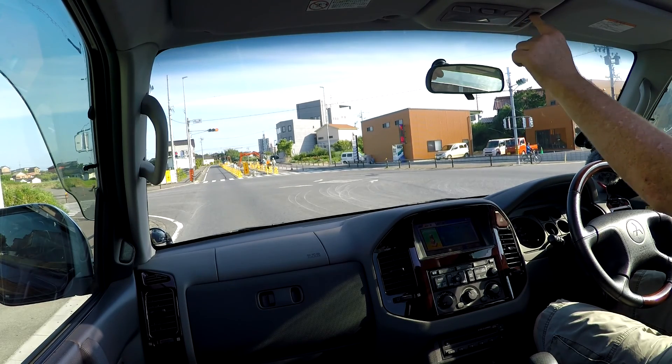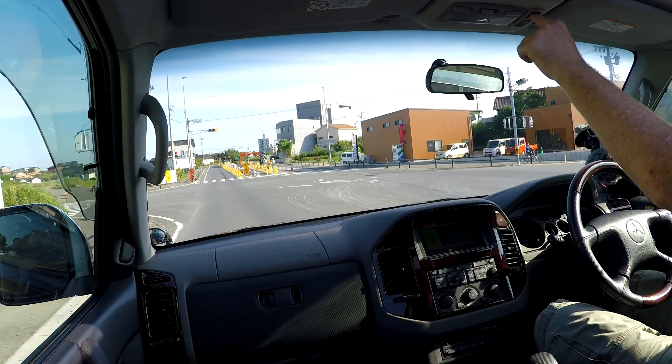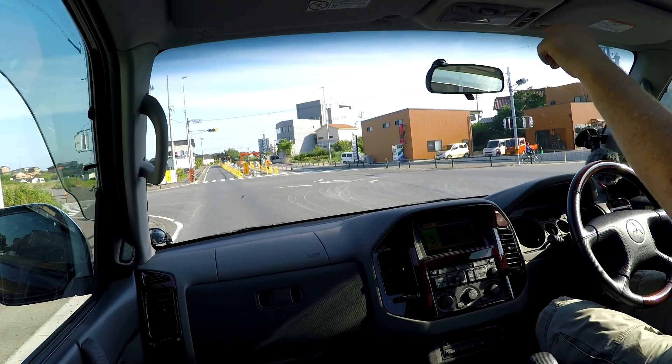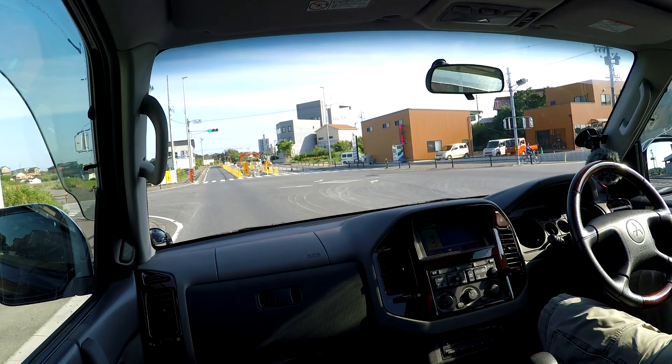So that's with it right open. It's got remote central locking, and there's a sun shade here as well.